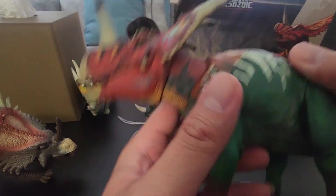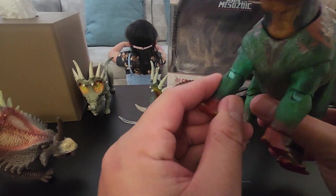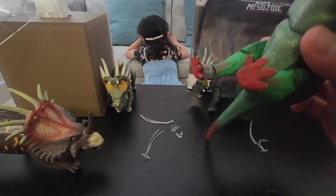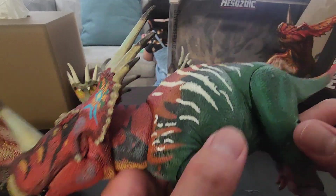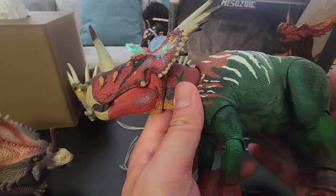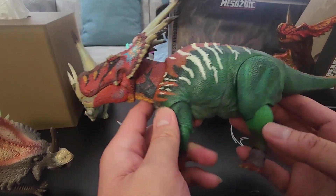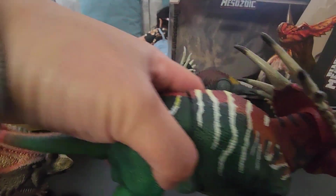Alright guys, you guys have a safe week. Thanks again — don't forget to click the like and subscribe button. We'll see you again guys. I'm planning to buy the next Beast of the Mesozoic — could be the Regaliceratops, I believe, and the Pentaceratops. That's what I'm planning to buy. But for now, that's it for today — thank you again guys, you guys have a great day. Bye now!